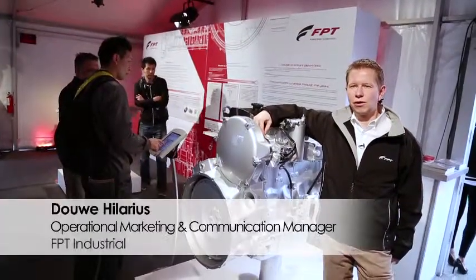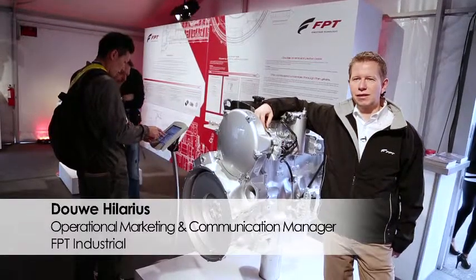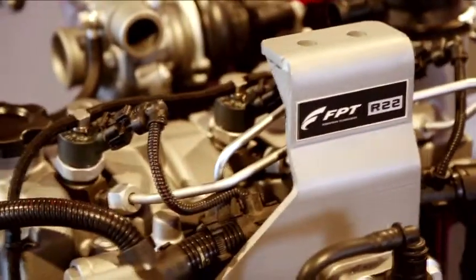Diesel has always been known for its workhorse capabilities — the fact that it has a lot of power, a lot of torque, and will get you everywhere you want to go. Now with Tier 4 Final, we have added to that; we are helping also the environment. Since 1996 we have been working on emission reduction. Tier 4 Final is that last step, and a lot of our customers, which are the OEMs, are starting to integrate or have already integrated this new technology within their machines.